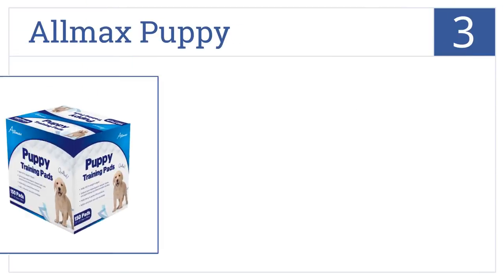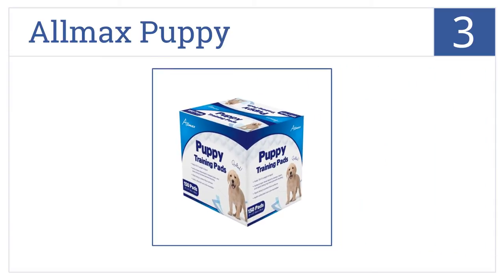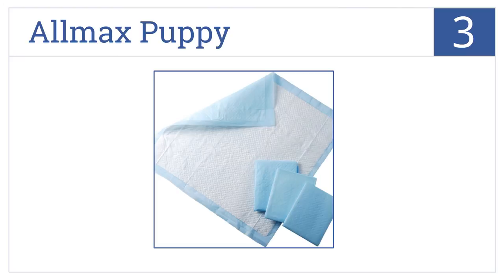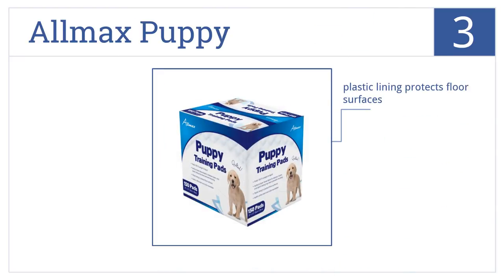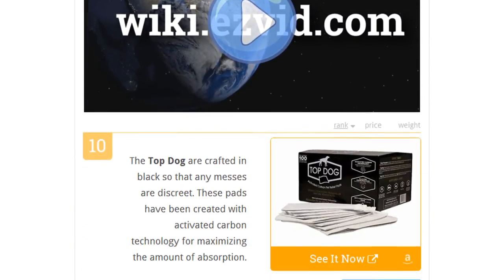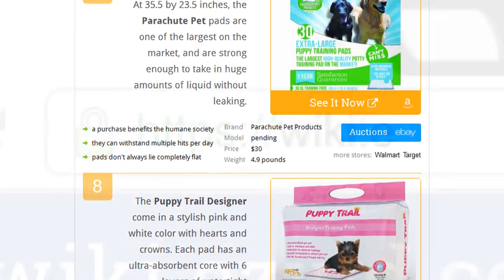Nearing the top of our list at number three, the All Max puppy pads hold 10 times their own weight in liquid with a quick-drying top sheet layer that prevents tracking. This pack comes with a total of 150 very durable pads, a plastic lining protects the floor surfaces, and they come with a puppy attractant built in.